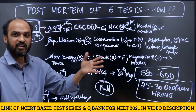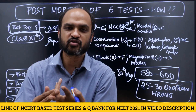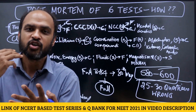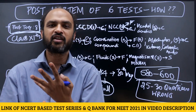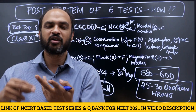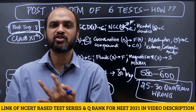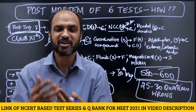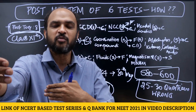Once you do this analysis of 25 to 30 wrong questions across the last six tests, a picture will start emerging. You may see you get questions wrong in Animal Kingdom, Cell Cycle and Cell Division, Excretory Products and their Elimination, Molecular Basis of Inheritance, Biotechnology Principles and Processes, Ecosystem, Equilibrium, Thermodynamics, Electrochemistry, GOC, Ray Optics, Mechanical Properties of Fluids — and so on.